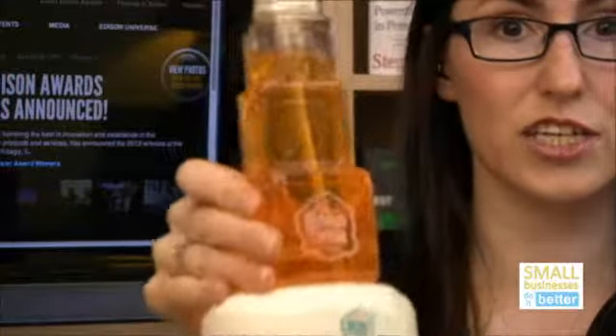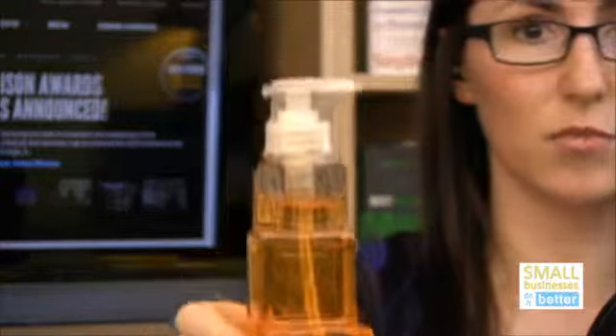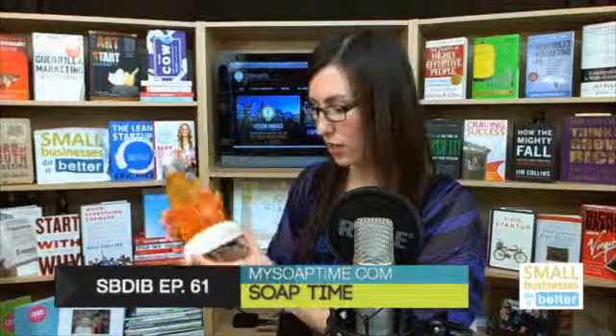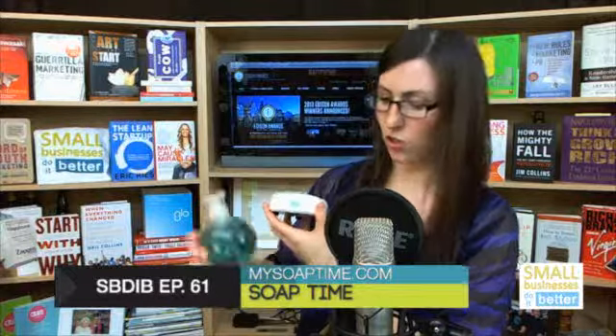It's targeted towards kids ages two to six, but even people like myself love to use it just because it's fun. It times you for 20 seconds so you know exactly how long to wash your hands.